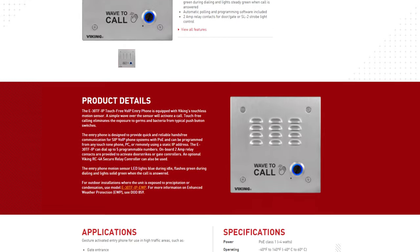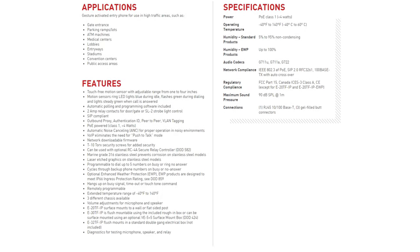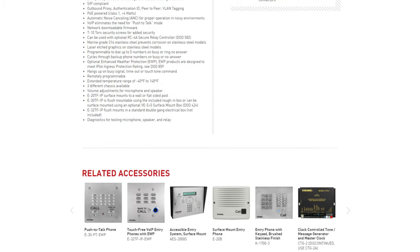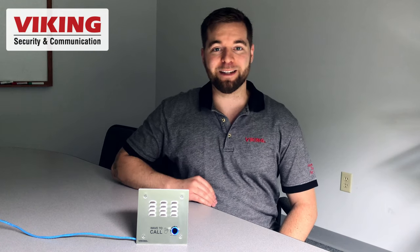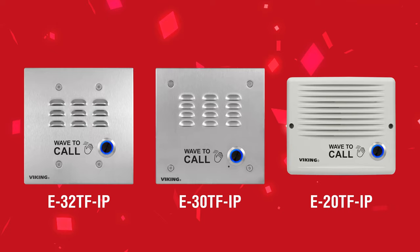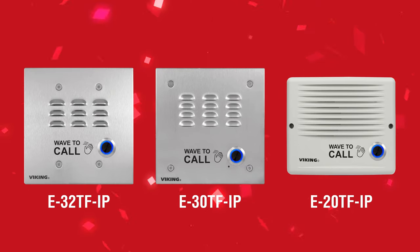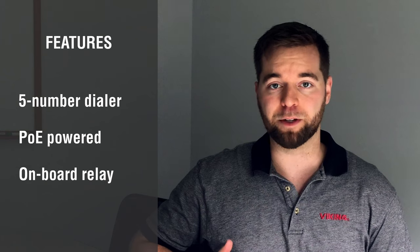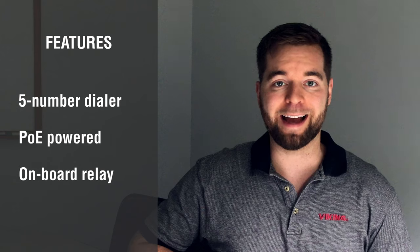The touch-free series of entry call boxes replaces the push button with a motion sensor, so you can wave goodbye to spreading viruses, germs, and bacteria from pressing a physical button to initiate a call. Viking's new line of touch-free entry phones utilizes the same circuitry and programming that you're used to with the existing IP entry phones. They've got a built-in five-number auto dialer, they're PoE powered, and there's an onboard relay to activate a door strike or mag lock.